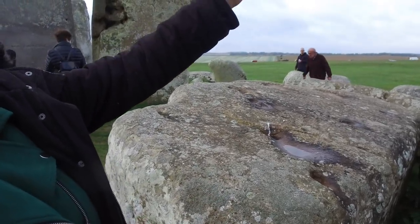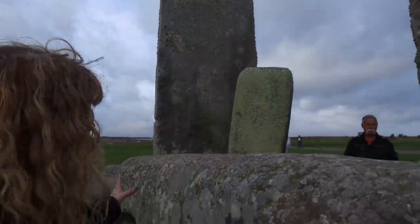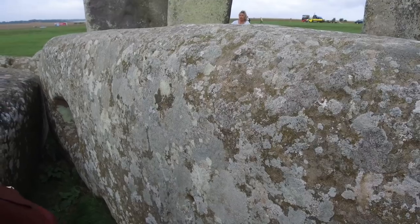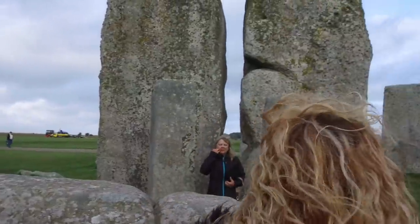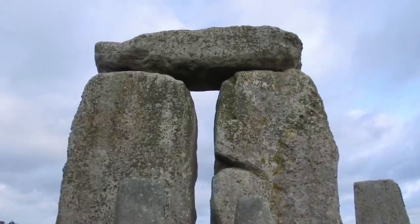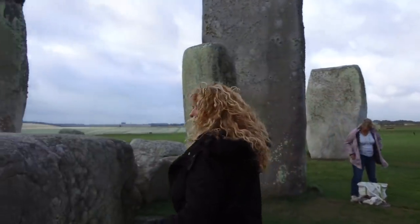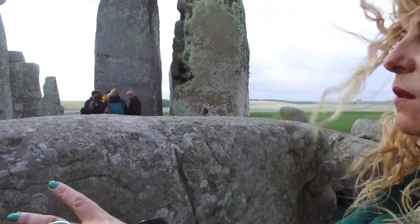This is what foxes a lot of people — there's its socket. Which would have fitted into the tenon up there. If we go around the other side, it's also got two more sockets on this side, as if there could have been another stone on top. But the official explanation is that this side was wrong and the other side was right.